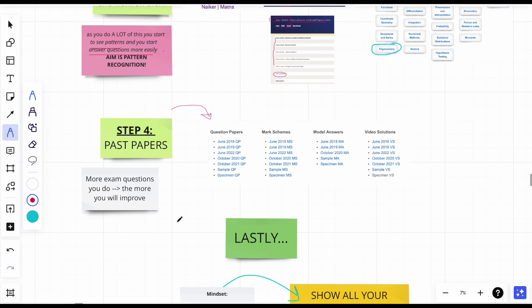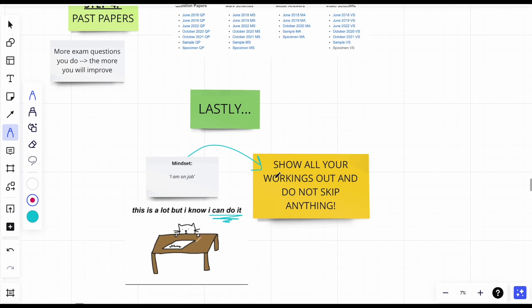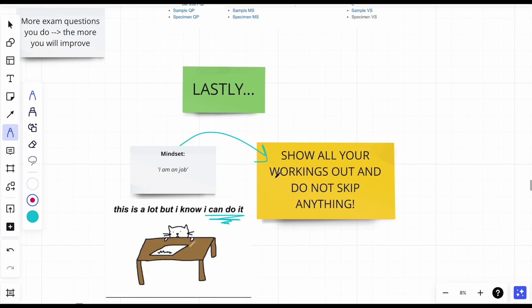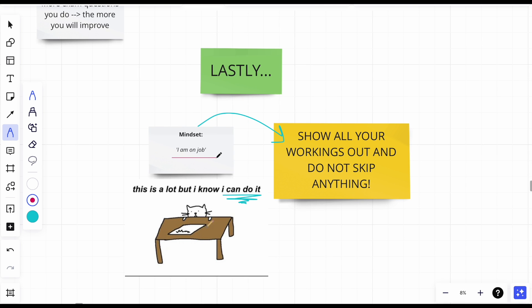The mindset for this is very simple: I am on job. That's it. You need to have tunnel vision — just keep going forward. Do not look anywhere else. It's so easy to start crying, getting frustrated, feeling overwhelmed by the sheer amount you don't know. Just tell yourself: I am on job, I'm going to work on everything step by step.